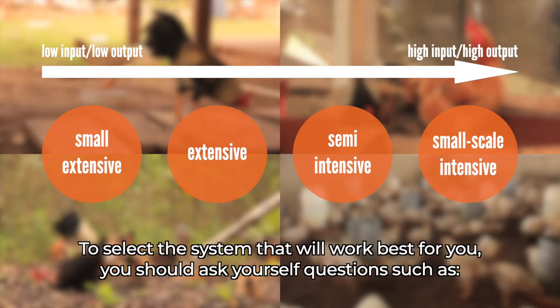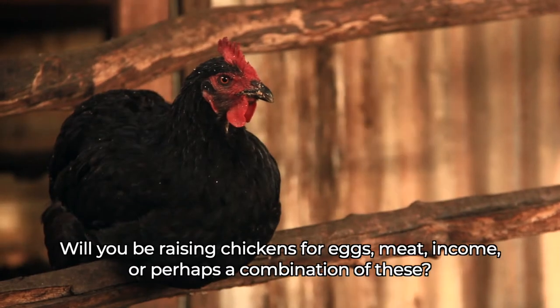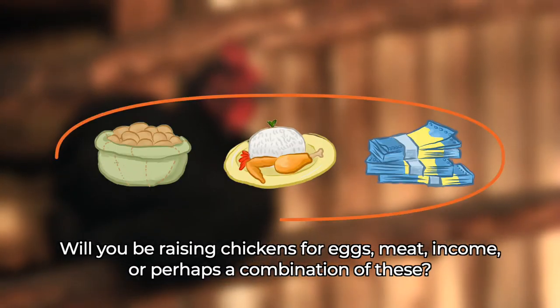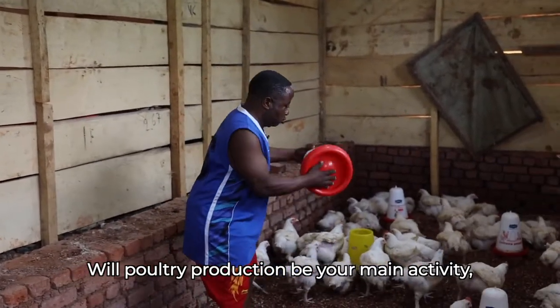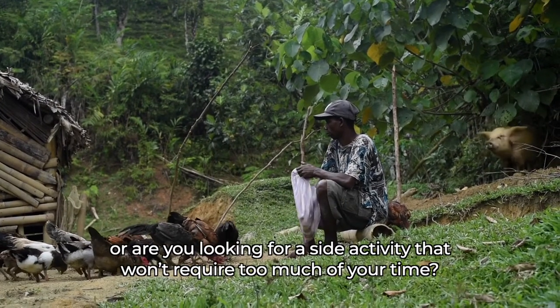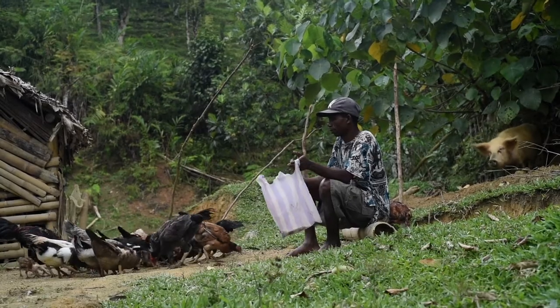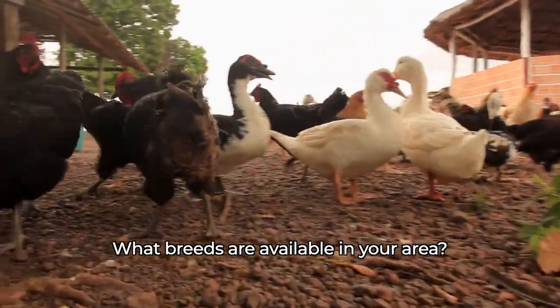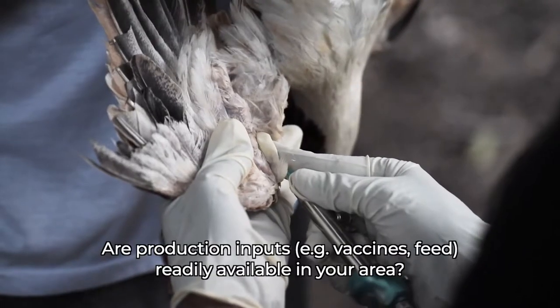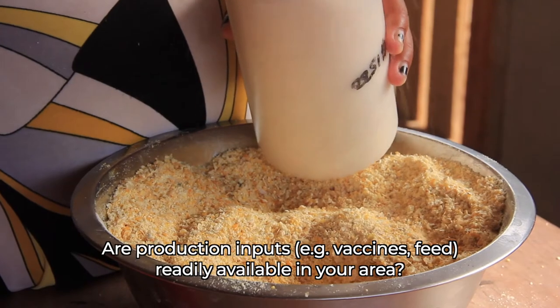To select the system that will work best for you, you should ask yourself questions such as: Will you be raising chickens for eggs, meat, income, or perhaps a combination of these? Will poultry production be your main activity, or are you looking for a side activity that won't require too much of your time? What breeds are available in your area? Are production inputs, for example vaccines and feed, readily available in your area?